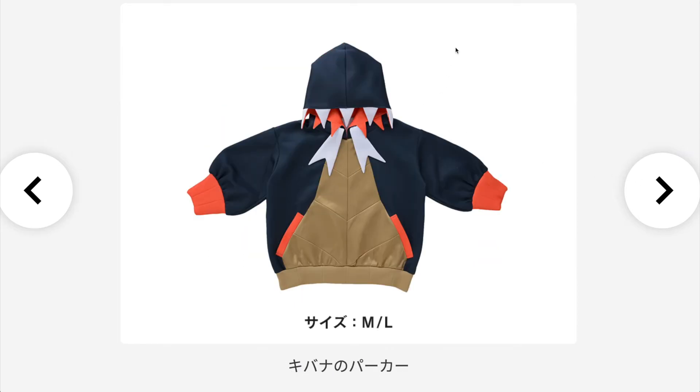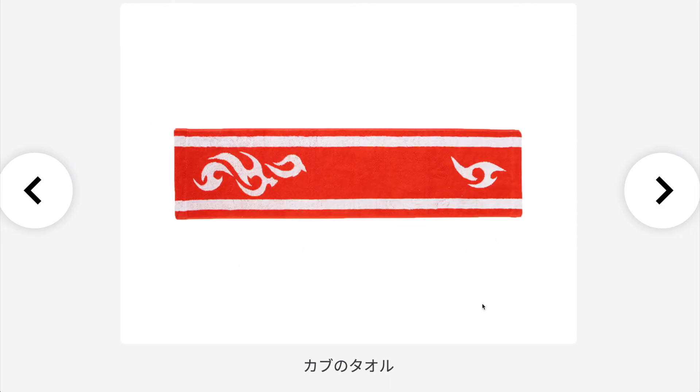For everyone who likes Raihan, you can also buy his jacket — available in sizes M and L, and it looks super high quality. If you like to be Raihan, you should probably get this jacket. Next up we have a towel — a flame towel specifically — which is Kabu's towel, and if you like Kabu you should get this one.